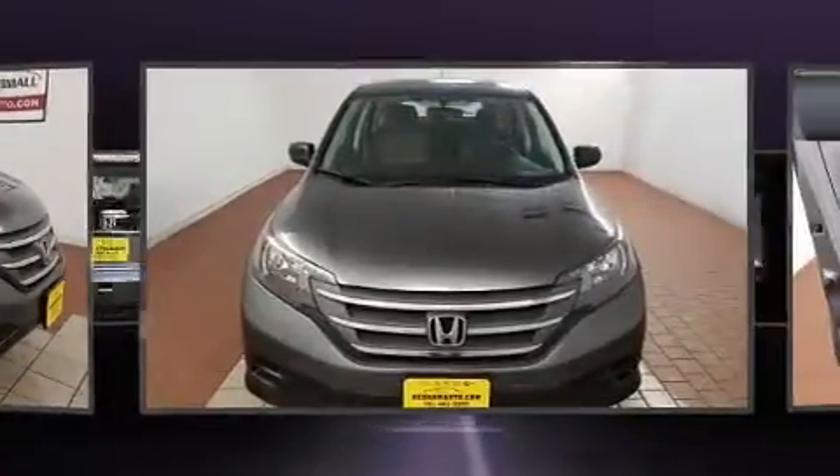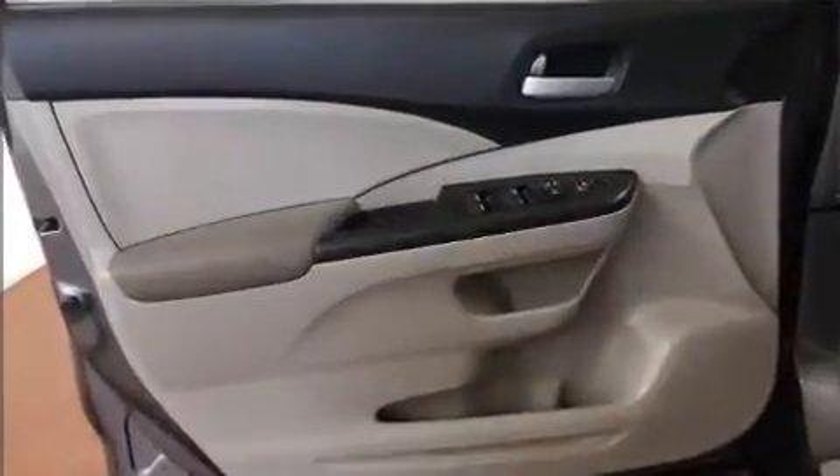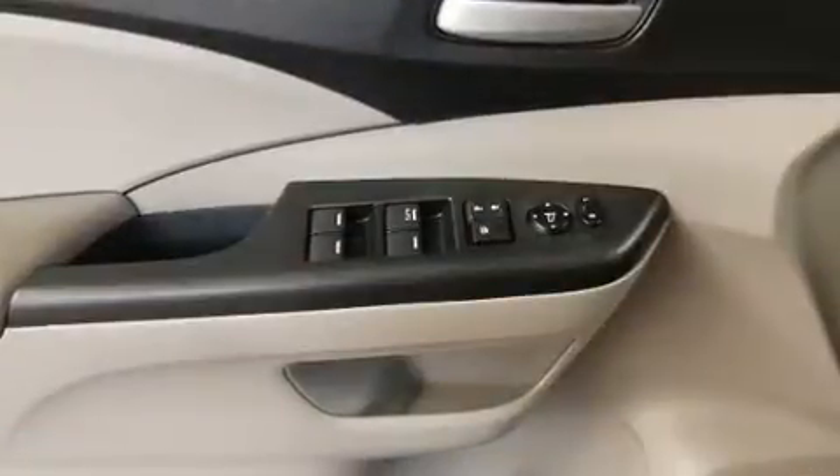All of the premium features expected of a Honda are offered, including one-touch window functionality, an outside temperature display, and remote keyless entry.